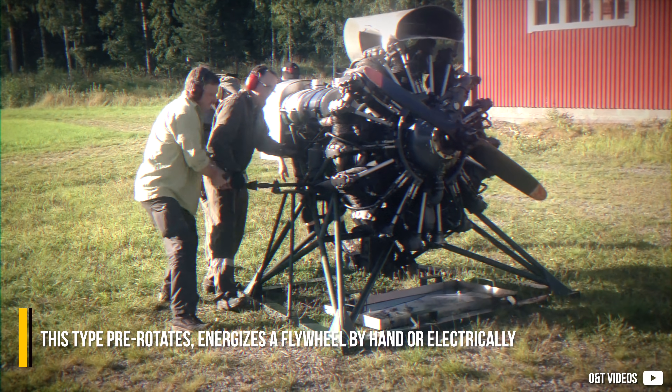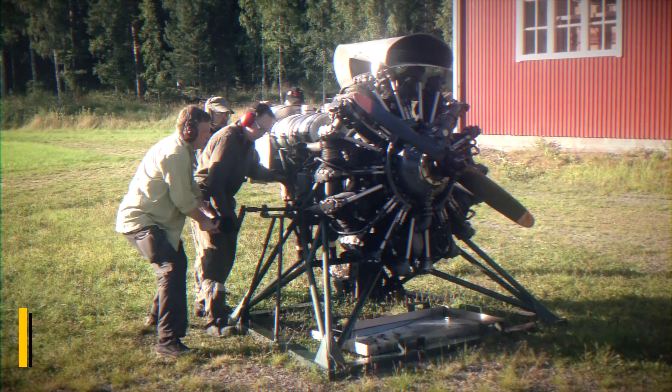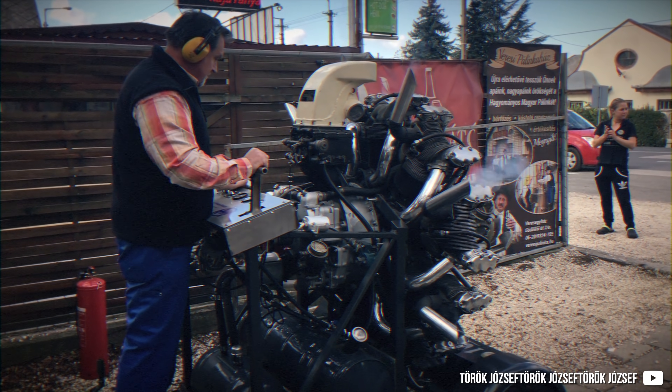This type pre-rotates and energizes a flywheel by hand or electrically, and when the energy is released, the engine fires up.